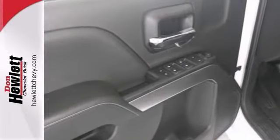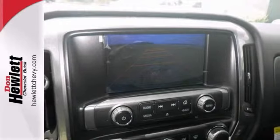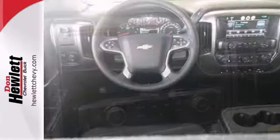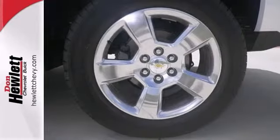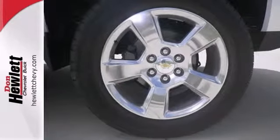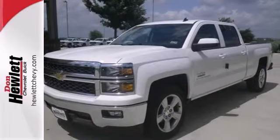And this one even comes with dusk-sensing headlights, integrated trailer brake controller and climate control. Plus you'll get a multi-function steering wheel. You'll also get alloy wheels. Come take this Chevrolet Silverado for a test drive today. You won't regret it.